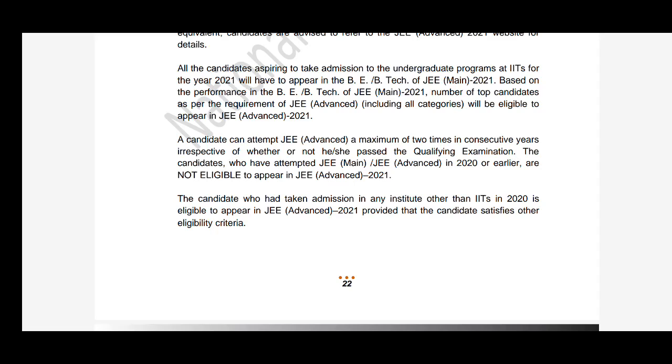Before that, if you have not yet applied for JEE Main, kindly go through the registration video first and then you can apply peacefully. So let me show you the correction given by the NTA.